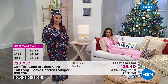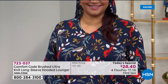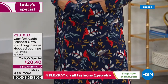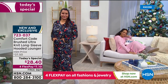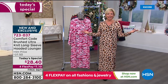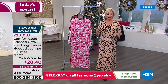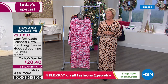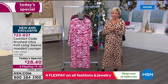It has a nice stretch — five percent spandex, 95 percent poly. There's nothing that clings, no two pieces to pull up and put on. It's a slip-on and lounge about your day, your night, your evening, your weekend. Play cards, wrap gifts — the holidays are quickly approaching. We're going to get started — this is Comfort Code by Cuddle Duds.